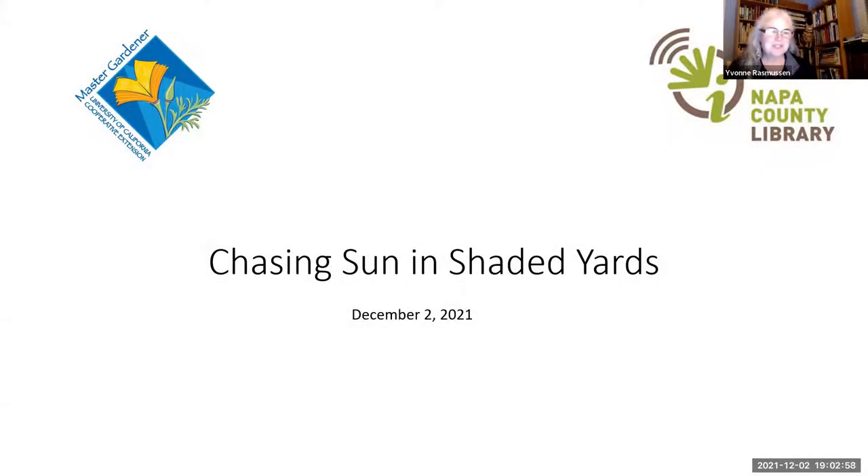We are really excited to have you join us today for Chasing Sun in Shaded Yards, hosted by the wonderful Napa County Library. I wanted to introduce Stefna, who is a library staff member helping us out tonight, and let her do a little welcome for you as well.